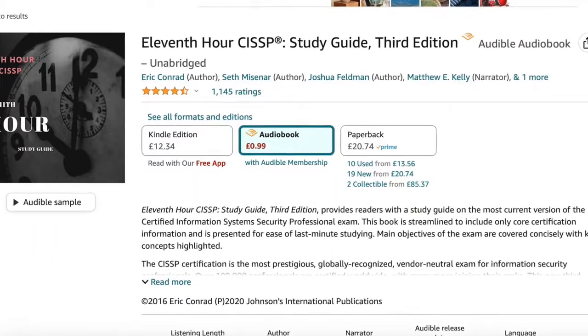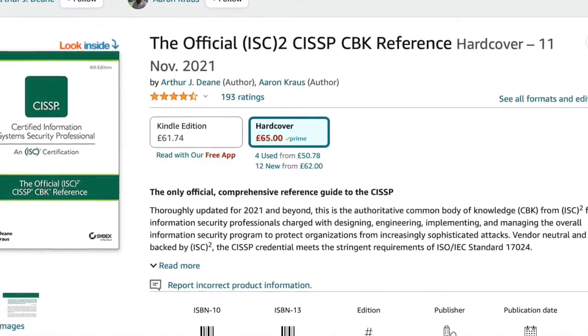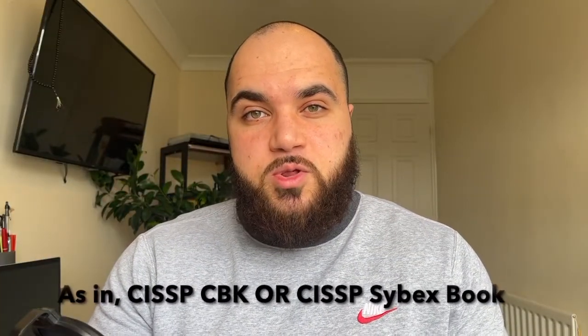Luke Ahmed also has a book called Thinking Like a Manager. There's also the 11 Hours Series and various other books, including the CBK book which is more technical and detailed than the Sybex book. However, I'd recommend picking one or two main resources and going from there. Don't buy the Sybex book, the CBK book, and various other long books — you'll just get confused. Use one resource, learn it thoroughly, and ignore the rest.